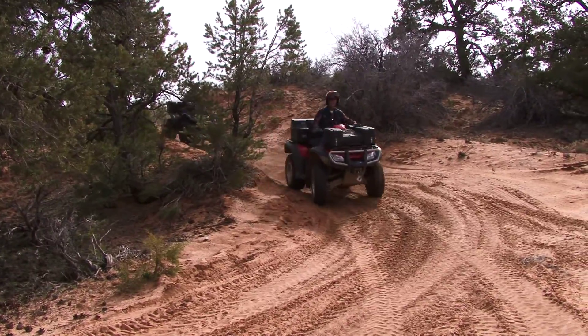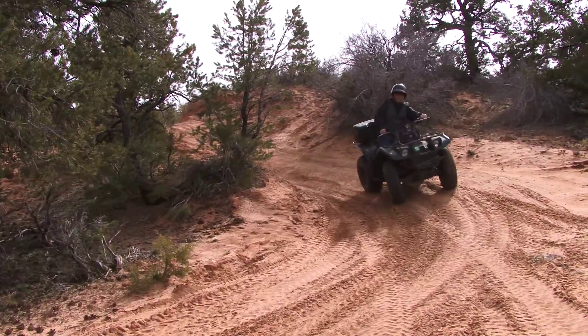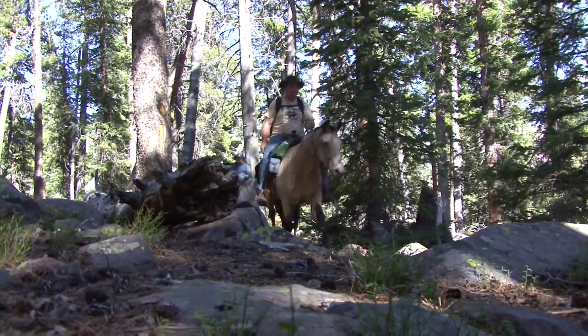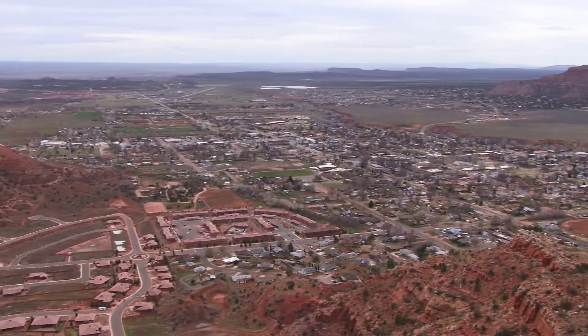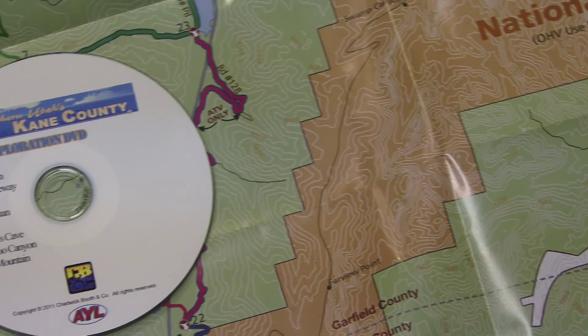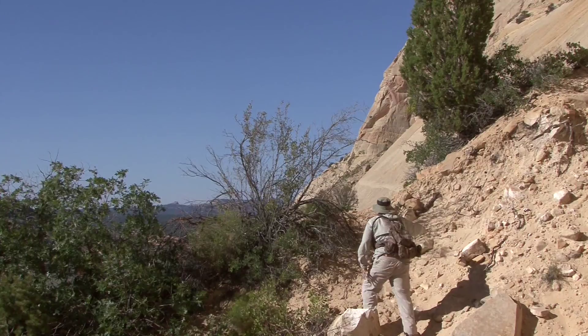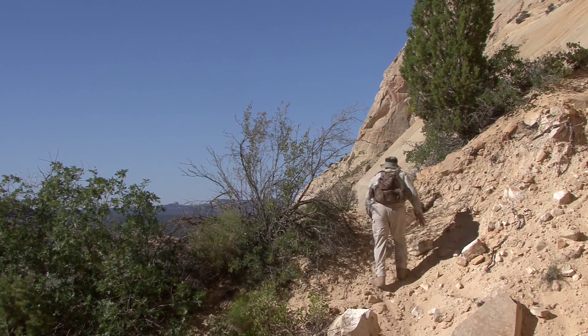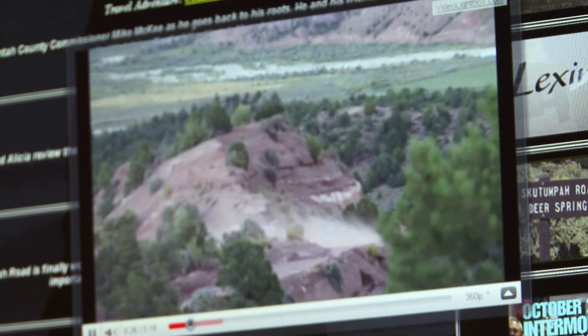Wouldn't it be nice if you could have all the really good recreation info before you even arrive, with all the GPS points already there for you with a couple of ideas of activities along the way? The Kane County Tourism Bureau decided that was a pretty good idea. Over the last few months, the county has been developing an interactive disc that highlights eight different outdoor locations across the area. The discs are now available and are helping to change the way visitors explore Utah's canyon country.